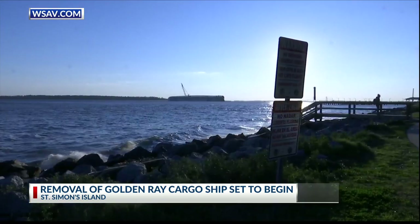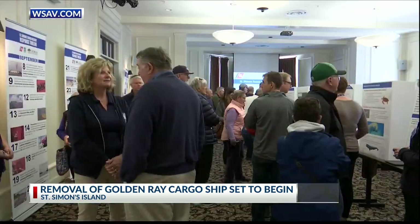Coast Guard officials say the environmental protection barrier will prevent a spill. We do not expect an impact up the coast. We're really focusing on this local area, and we have several local strategies for managing the protected areas in this region.